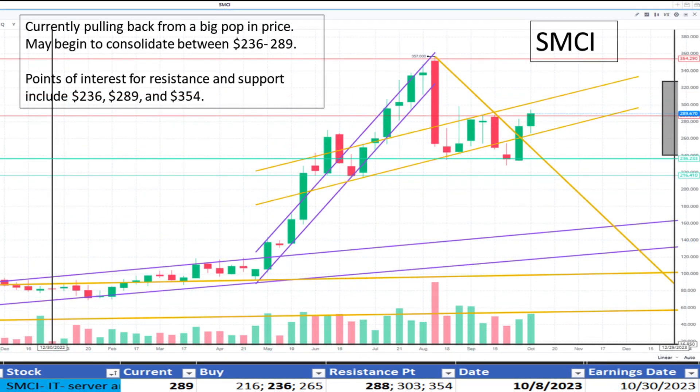Switching to Supermicro at $289. It appears to be pulling back after a big pop in price and may be consolidating between $236 and $289. It appears to be a fair value.